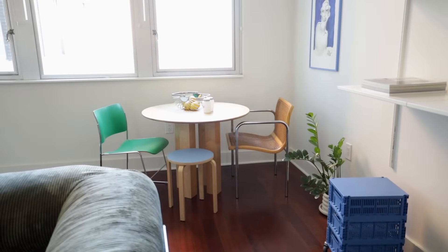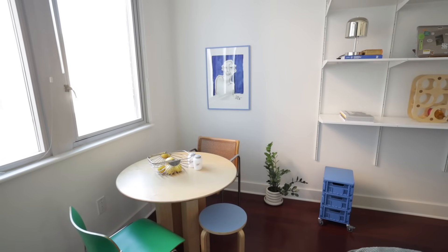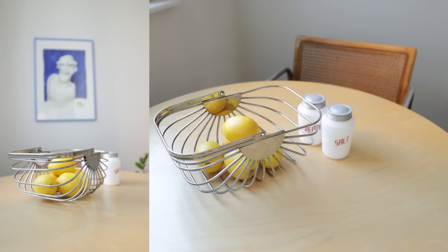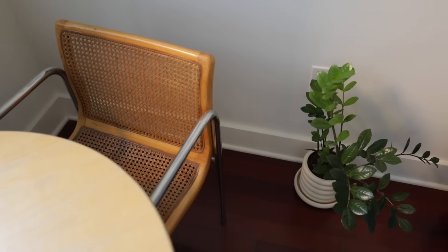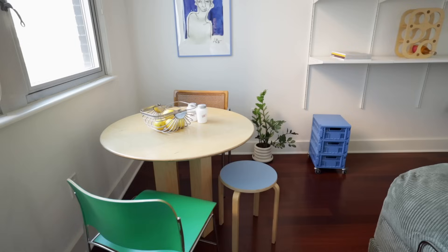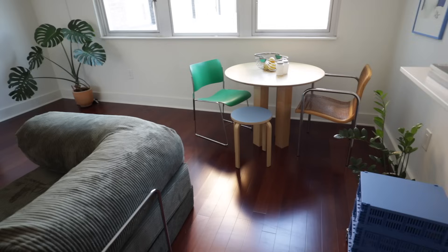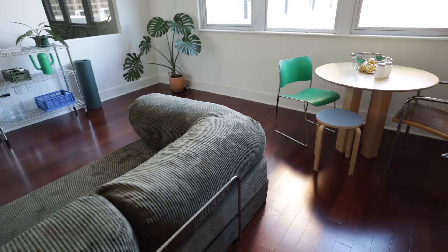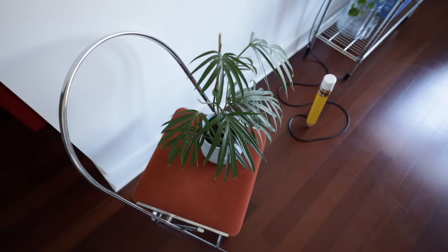The dining area is an assortment of thrifts and DIYs. The frame you saw me painting in the last apartment update — I put this print I already had in it. The rest is really just in areas that haven't fully come together into anything I'm particularly happy with, so they're just kind of placed out in the open.